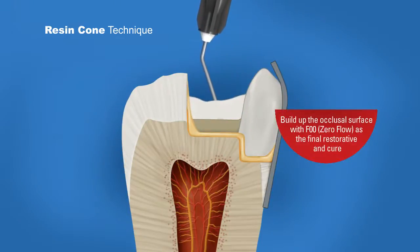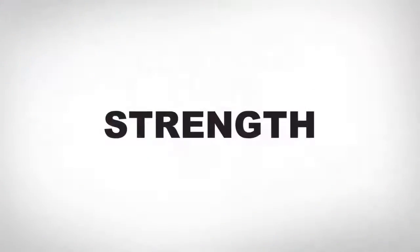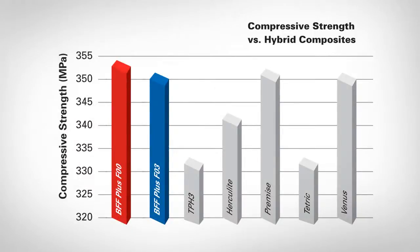Flowable resins, with their favorable adaptation and delivery, complemented hybrids in the clinician's armamentarium, yet have had limitations such as durability, strength, and handling properties. Until now.